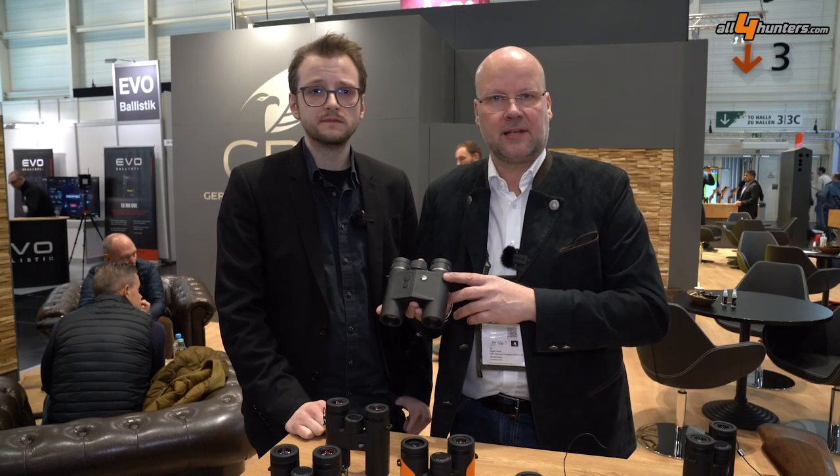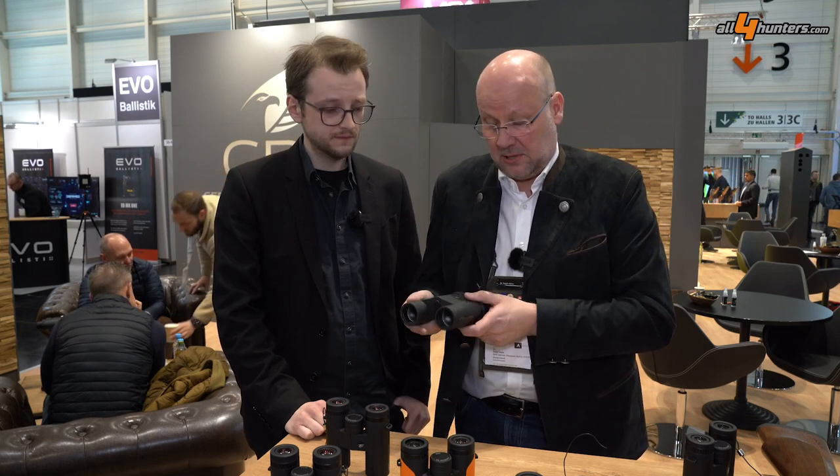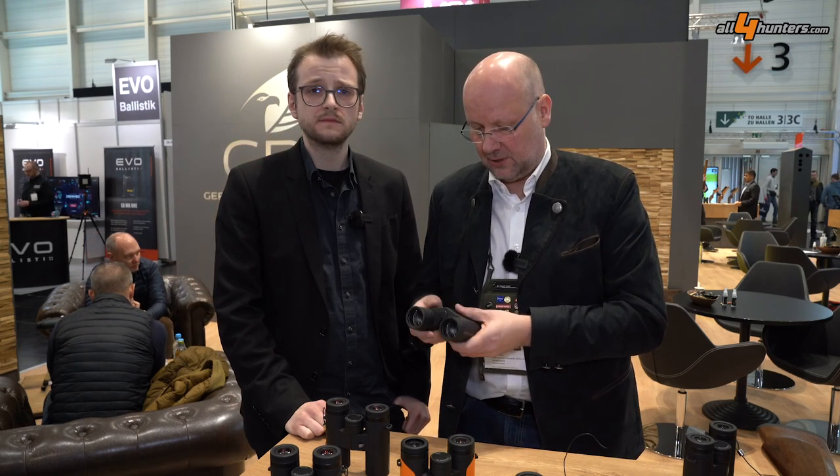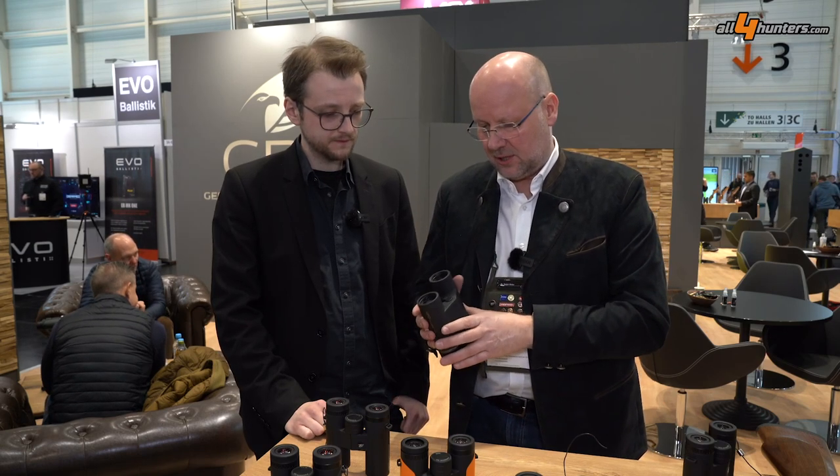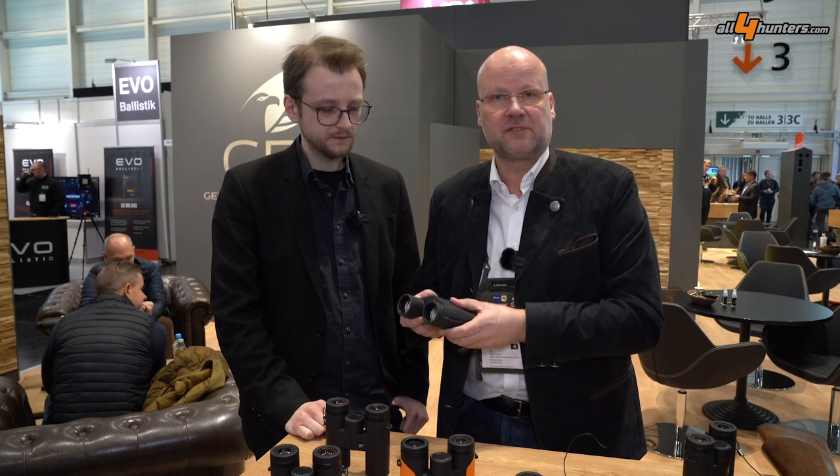The first highlight we have, since a couple of months, is our very compact and lightweight rangefinder — the Range Guide 8x32 and 10x32. It's actually the most compact rangefinder in the world at the moment. It's under 700 grams, and this small product is full of technology.